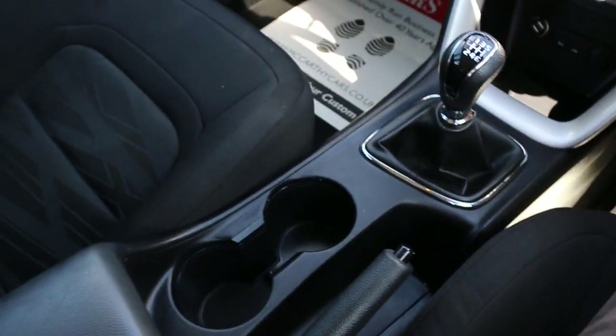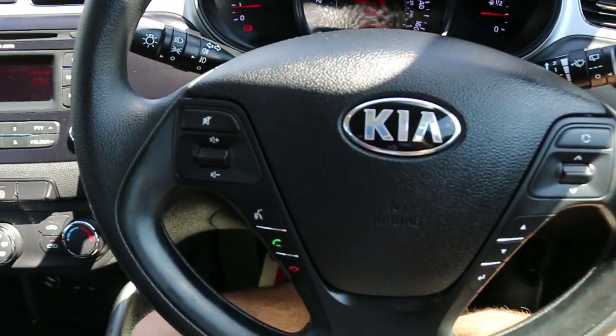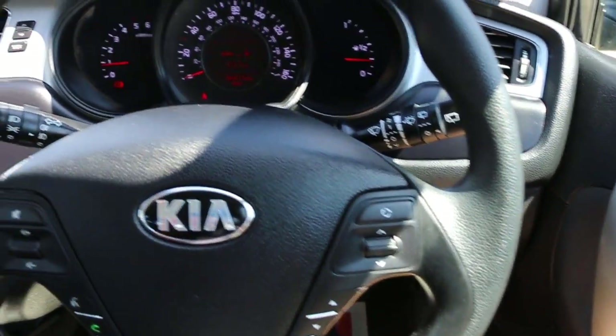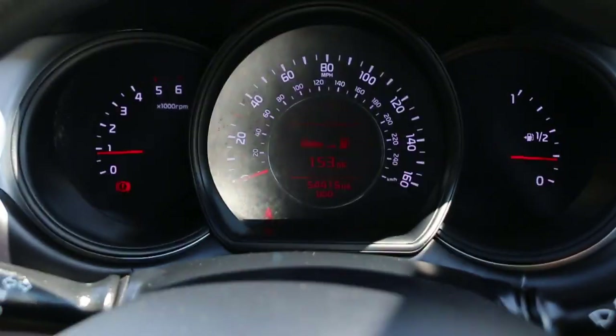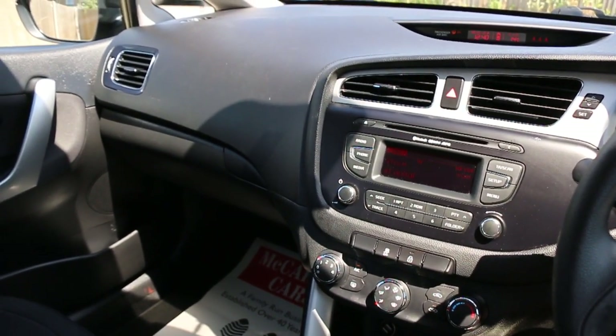6-speed manual gearbox, 2 central cup holders, multifunction steering wheel. Thank you for watching.